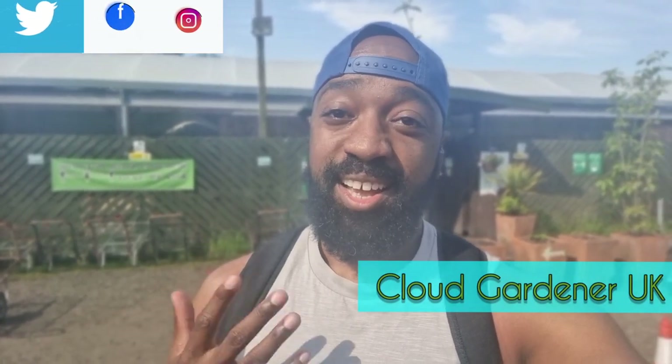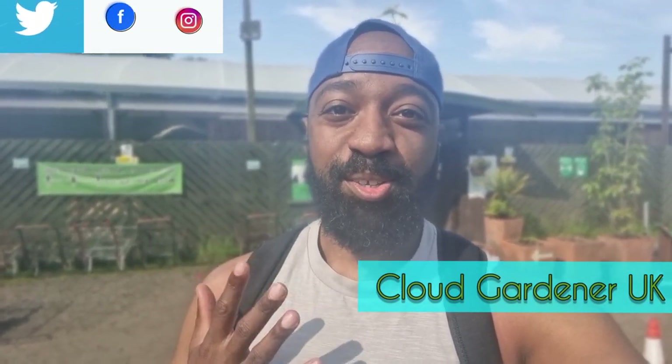Hey guys, welcome back to my channel! Today I'm going to Kiwi Nurseries in Sale — it's a really big nursery and I'm just going to see what they have to offer. I don't normally buy plug plants; I normally grow everything from seed, but we've had such a poor spring and early summer that I'm so far behind. I'm actually going to try giving some plug plants a go.